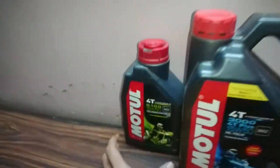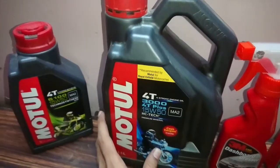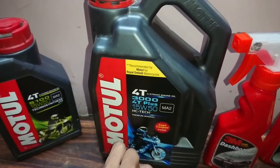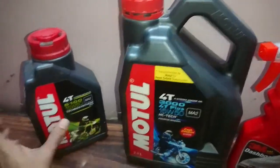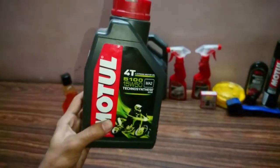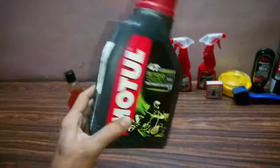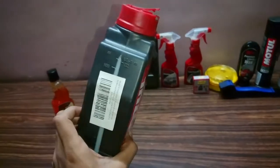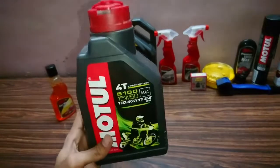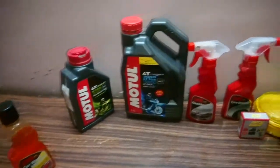Coming to the oil — I was previously using Motul 3040 Plus, 15W50. For a change, I tried the Motul 5100, 15W50 semi-synthetic. Honestly speaking, I didn't find much of a difference using this, so I switched back to the original one again.